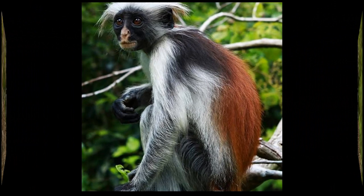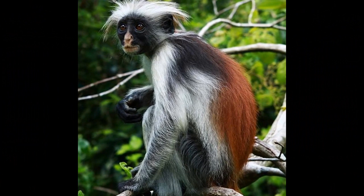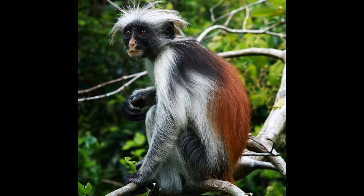Their population has been rapidly declining due to habitat loss, mainly caused by deforestation for agriculture and human settlement, as well as hunting for bushmeat and the pet trade. Efforts are being made to protect their remaining habitat and raise awareness about their conservation to prevent their extinction.